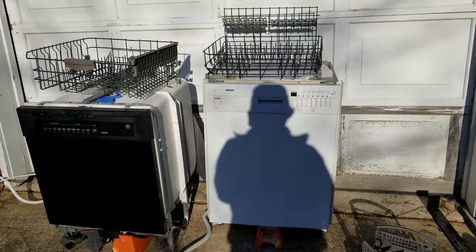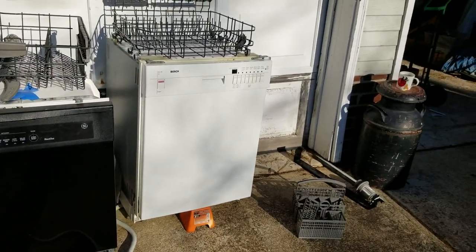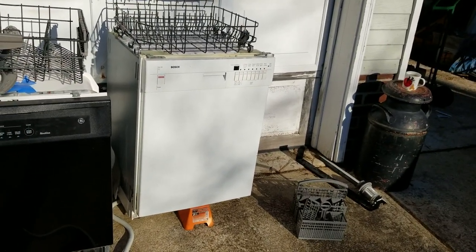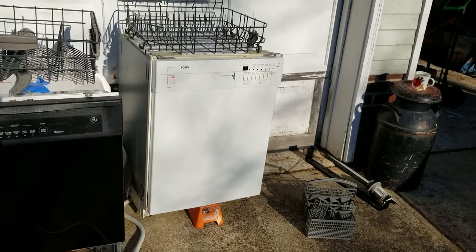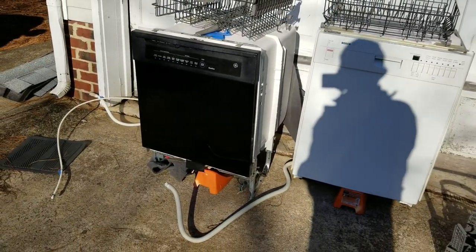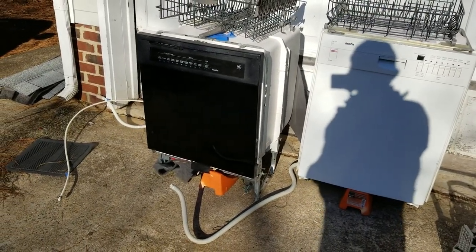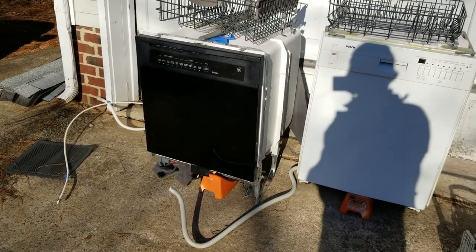How about a dishwasher? This Bosch dishwasher right there — the white one. Those parts go for decent money. I drove about 15-20 minutes one way to get this, and as I was in that area I saw an email alert for that GE dishwasher. Not a whole lot of money in parts on that, but I figured I'd pick it up anyway since I had room in the van.